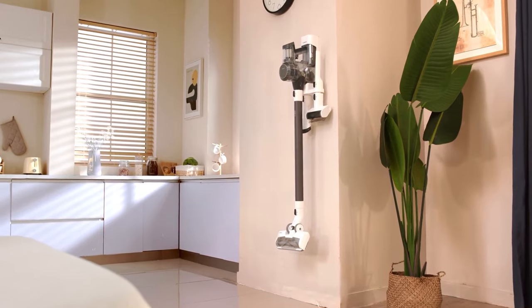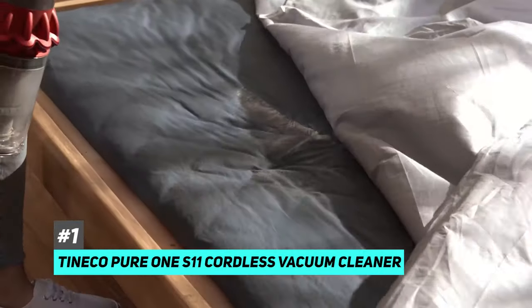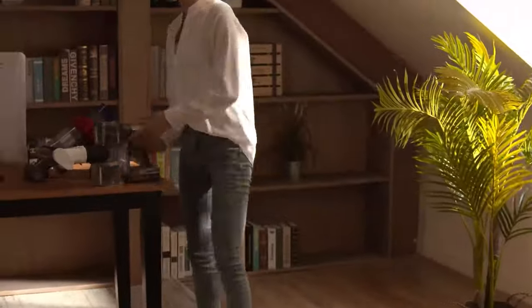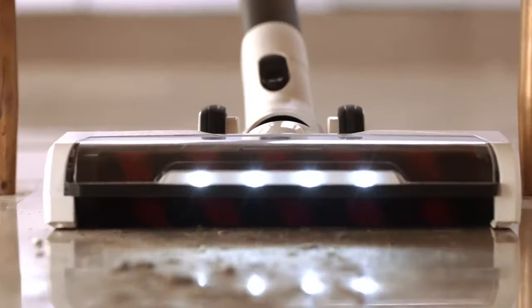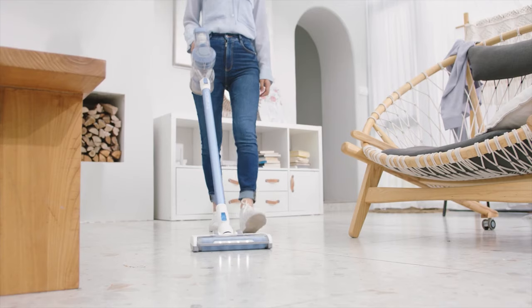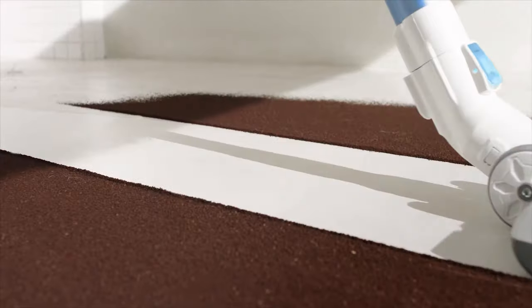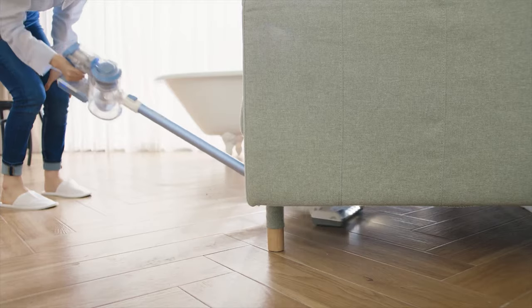First up is our pick for the best overall cordless vacuum, and that's going to be the Tinko Pure One S11 Cordless Vacuum Cleaner. If you're looking for a comfortable and well-rounded cordless vacuum, this is the one to get. The reason we picked this as our best overall pick is that it does all of the important stuff really well without any major flaws. While the other cordless vacuums on this list excel in specific areas, the Tinko Pure One S11 hits that happy medium of being really good all around.